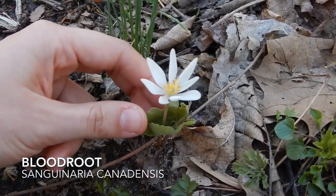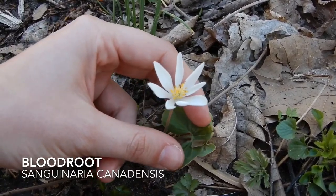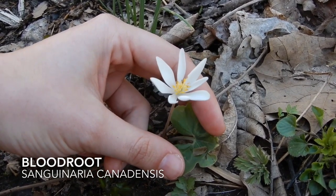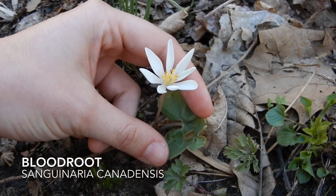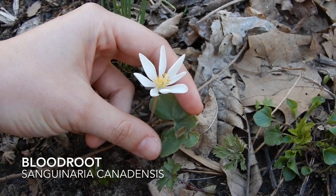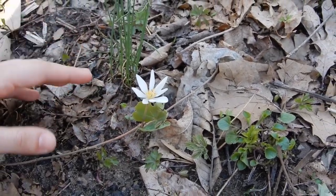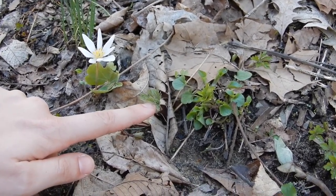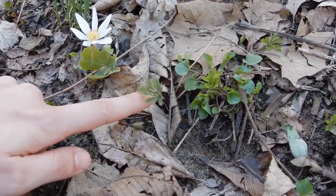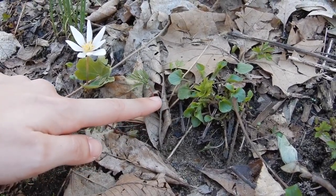Bloodroot's flowers are the definition of ephemeral — they really only last a day or so. This is an early one so the leaf isn't really out yet, but when you see them they are a round leaf with sort of fingers on one end. The bigger and more robust they are, the more fingers they have — it's sort of a way to tell how old the plant is. Moving a little bit farther left, we have a little Dutchman's breeches coming up here. That is just the leaf of the Dutchman's breeches, and this is a young plant — not in a great big group yet. They do tend to form colonies.